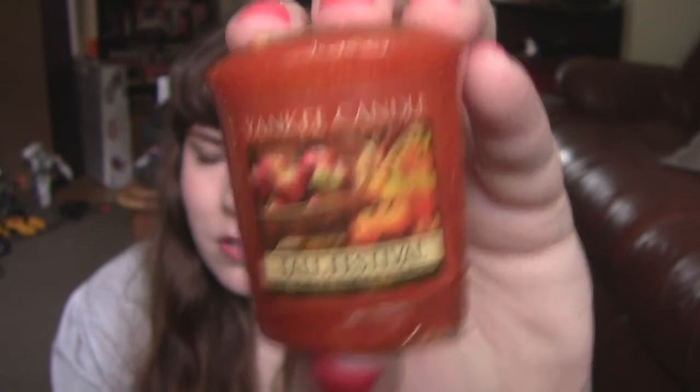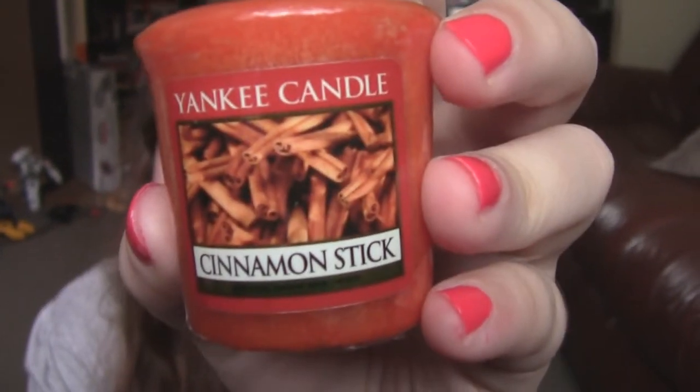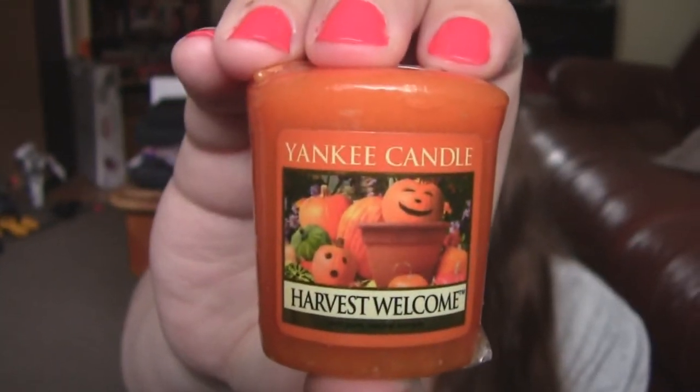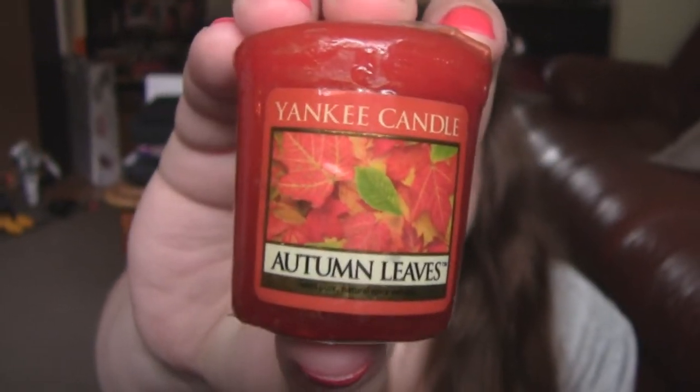So these are little candles, they do have a wick. And the ones I got are Apple Pumpkin, Fall Festival, Napa Valley Harvest, Balsam and Cedar, Apple Cider, Sparkling Cinnamon, Mountain Lodge, Cinnamon Stick, Cinnamon and Sugar, Harvest, Treehouse Memories, Spiced Pumpkin, Nature's Paintbrush, Be Thankful, French Vanilla, Mistletoe, Harvest Welcome, Whoopie Pie, Witches Brew, and Autumn Leaves.